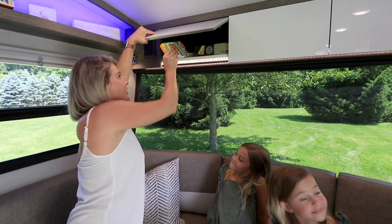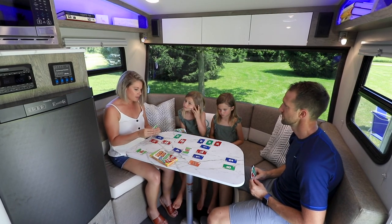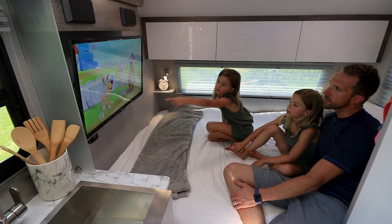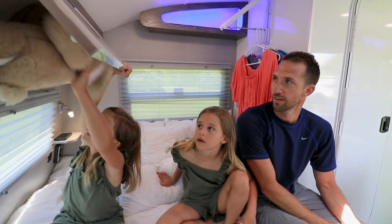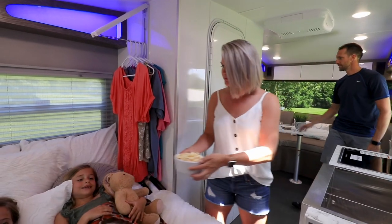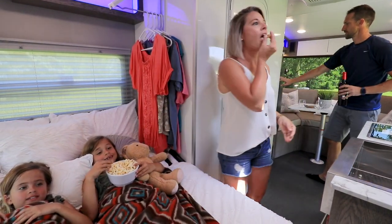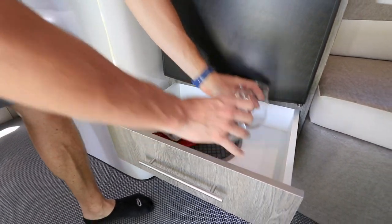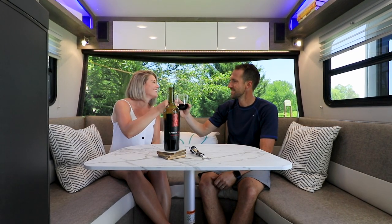Savor every moment with the AC that keeps you comfortable no matter where you travel. Enjoy included technology that will keep you entertained while you sit back and relax. Every material, finish, and choice is premium, resulting in a spacious, innovative, and luxurious camper.